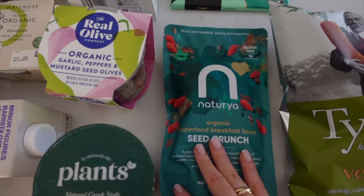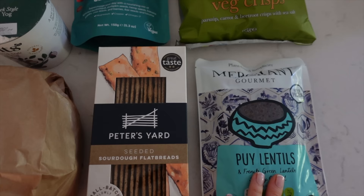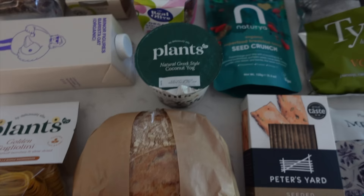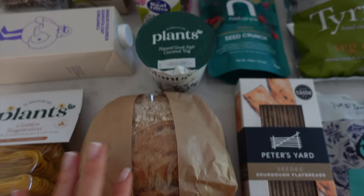I got some vegetable crisps, I got some puy lentils because they're really good for super easy lunches and dinners. I got some sourdough flatbreads to dip in the hummus. I got a sourdough loaf which is actually still warm. I got some more of my Plants yoghurt, I got some oat milk for my parents and then I wanted to try this pasta because I saw it in my sister's video and it just looked so good. And that is everything I got.